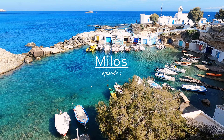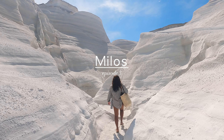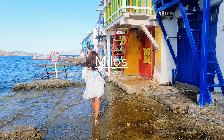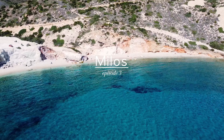Hello everyone and welcome to another episode of our Milos travel video. We're so excited for today's video as we will be walking you through the most authentic, traditional and colorful fishing villages on the island. We will also be sharing more incredible beaches to discover in Milos.